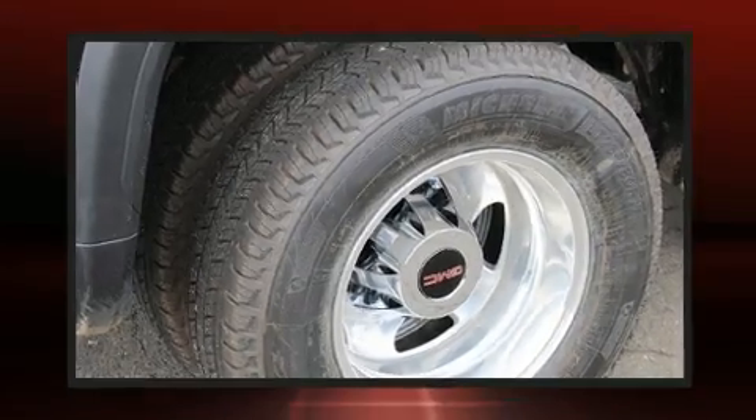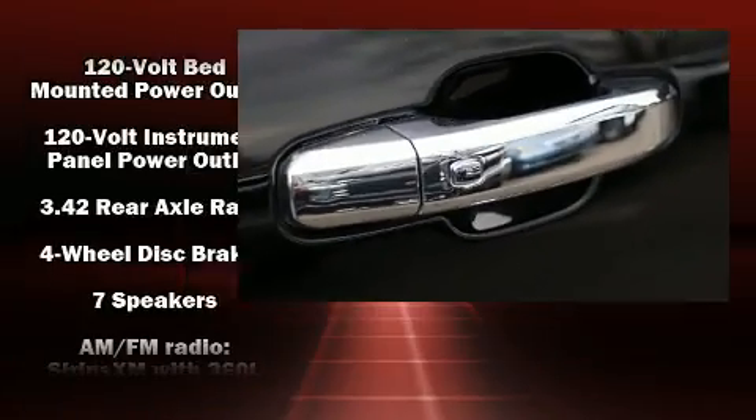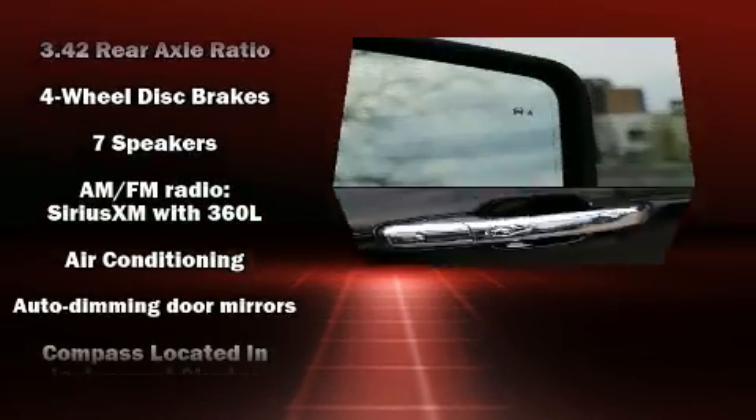Top features include remote keyless entry, a power seat, heated and ventilated seats, heated steering wheel, lane departure warning, a trailer hitch, a bed liner, and leather upholstery.